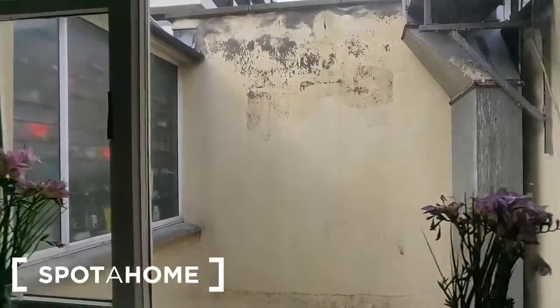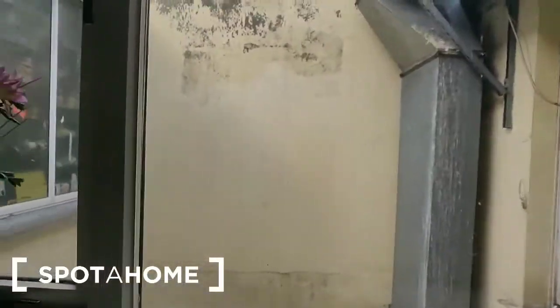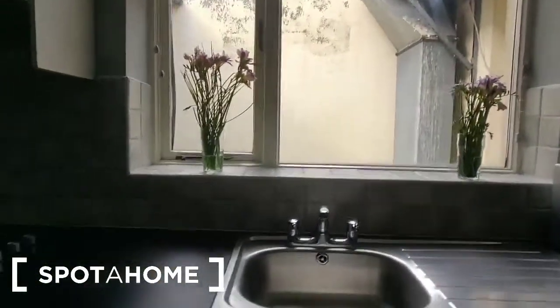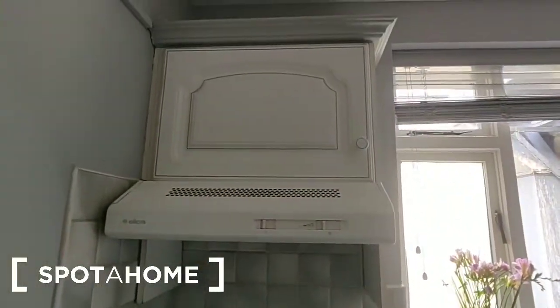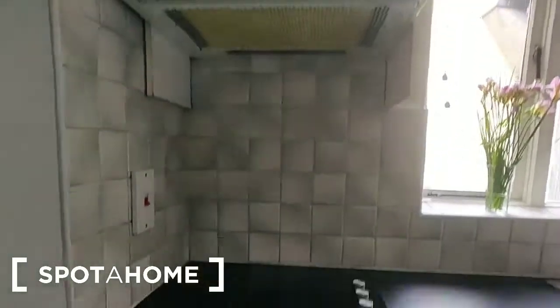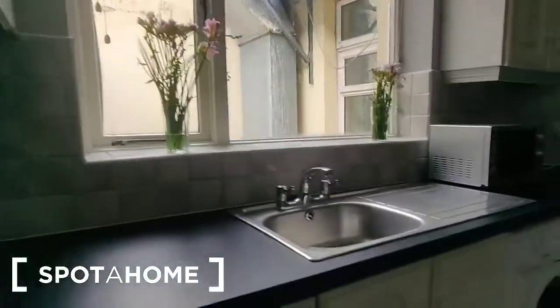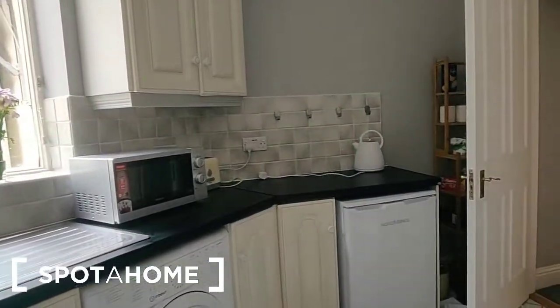There's a window between those units which looks back towards the second bedroom. It's really just a light well in the centre, but it means you have natural light coming into the kitchen. At wall level there's also an extractor fan over a four-ring electric hob, with an oven and grill underneath. On the counter there's a stainless steel sink unit with drainer, a microwave, and a kettle.